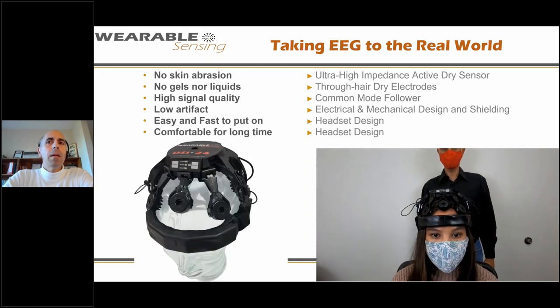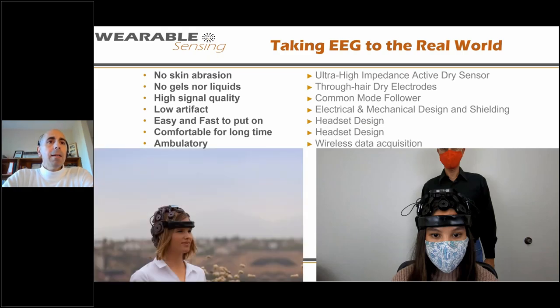The sponsor also required a headset that's easy to self-don, fast to put on, and comfortable for daily use — eight hours a day, every day of the week. So we entered the business of headset design. These are critical factors for taking EEG to real-world applications where recording will happen more than once. Lastly, we had to make it ambulatory — wireless with all acquisition on board, synchronized, so you can move around in the real world.